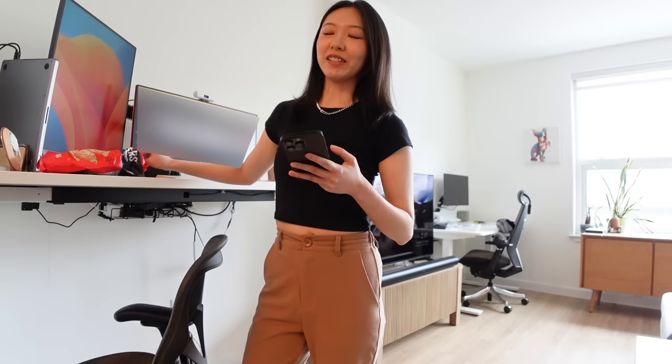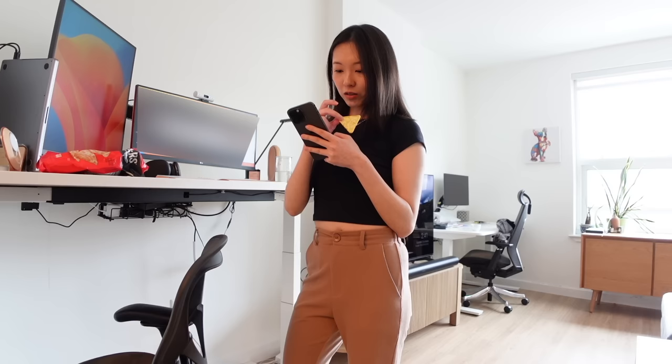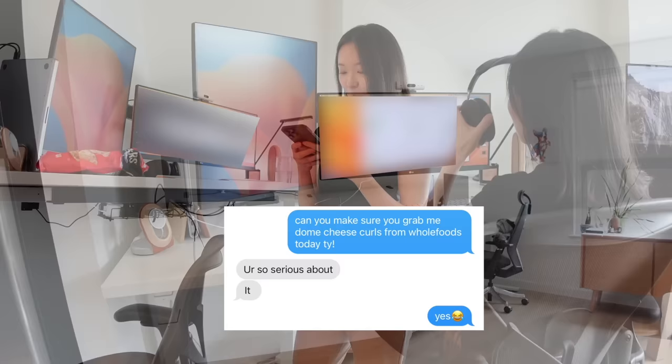I've been obsessed with this one snack — the cheese curls from Whole Foods — it's so freaking good, I think it's better than Hot Cheetos. Since Albert is not working from home today, he's in the office for a team offsite, so I'm gonna text him: 'Can you make sure you grab me some cheese curls from Whole Foods today? Thank you.'